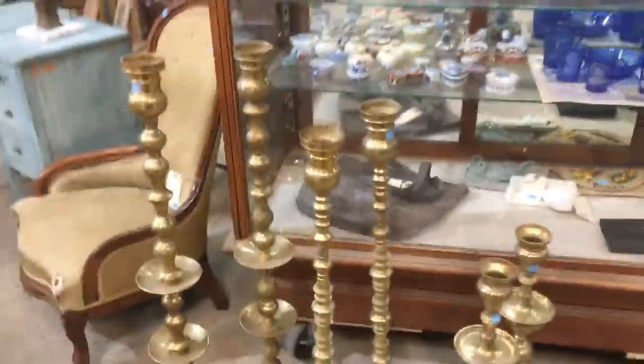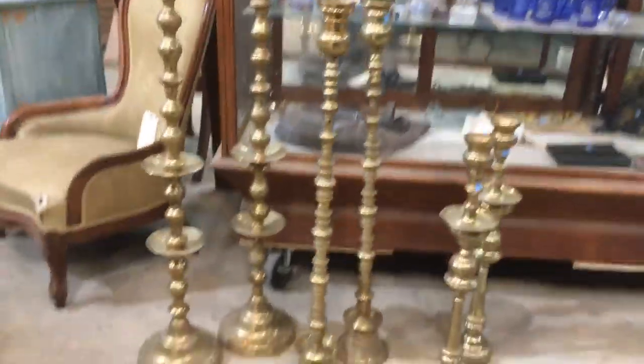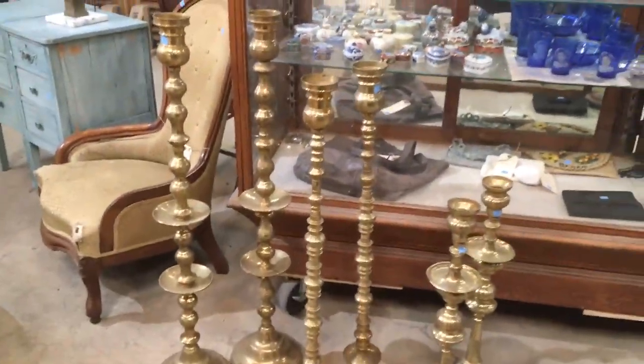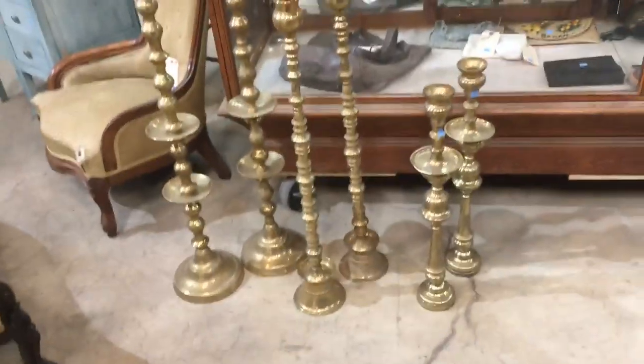Aren't they awesome? Look at this. So they're three different sizes — three pairs. This one comes up to about here on me, up to my hip, for size comparison. It's a very tall candlestick. They have a lot of presence, that's for sure.